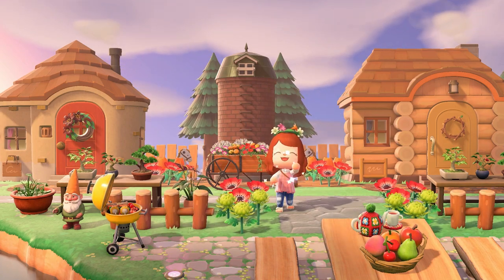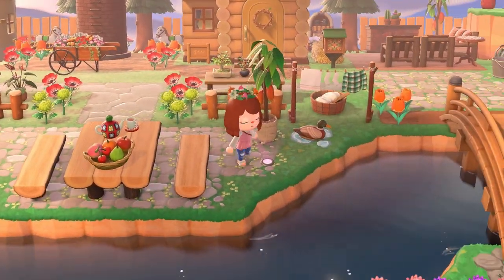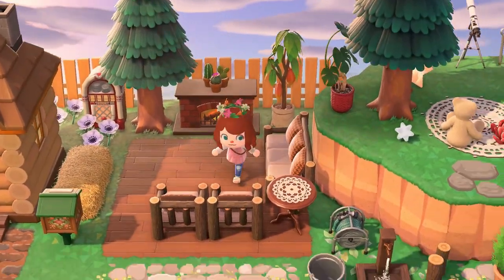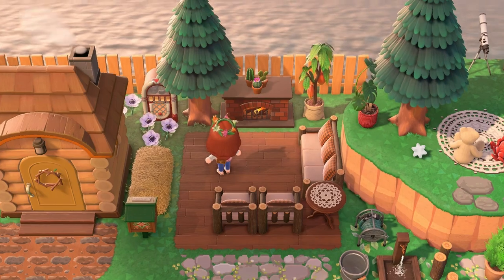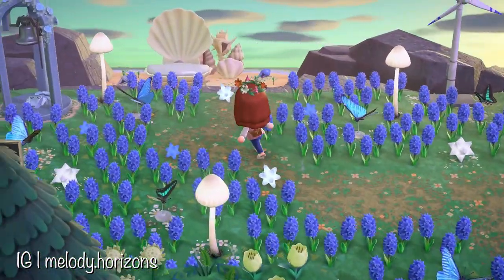If you want neighborhood ideas, I have a video for that as well. Something I especially loved about this island and the way the creator used symmetry — the colors here are so nice, so cozy and welcoming. This just felt like a homey island. It's hard to describe, but it was so beautiful and just so relaxing to visit.